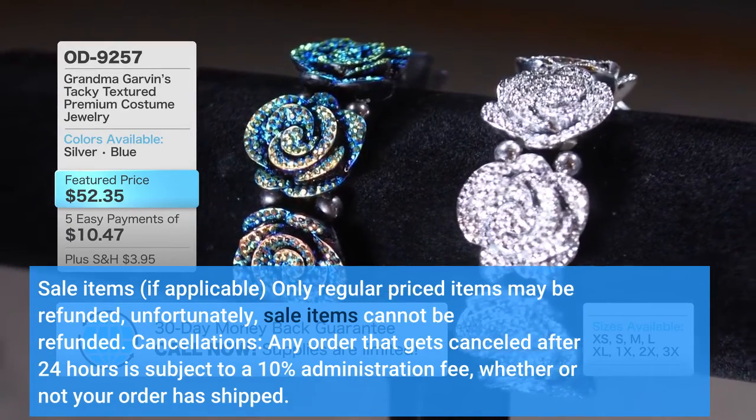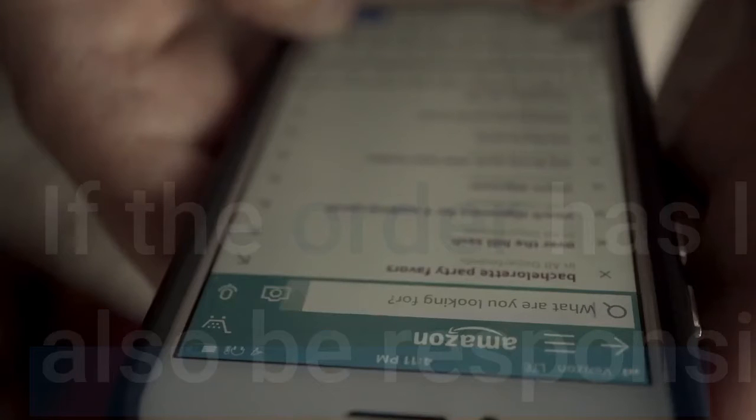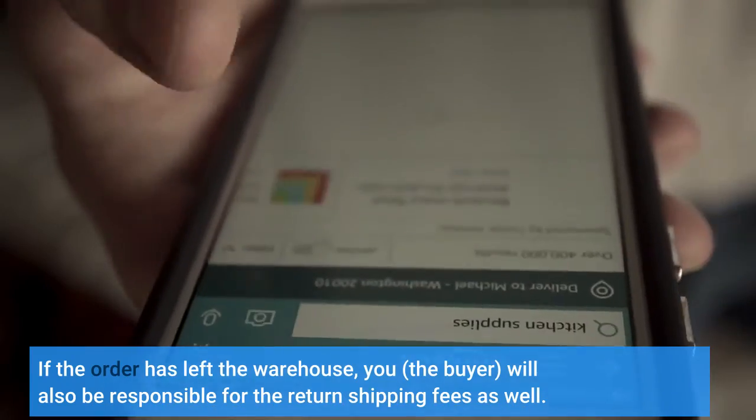Cancellations: Any order that gets cancelled after 24 hours is subject to a 10% administration fee, whether or not your order has shipped. If the order has left the warehouse, you, the buyer, will also be responsible for the return shipping fees as well.